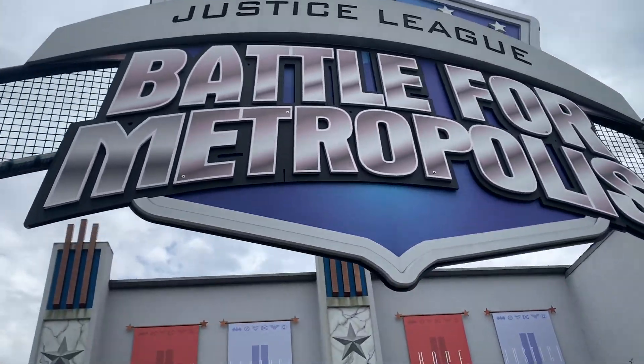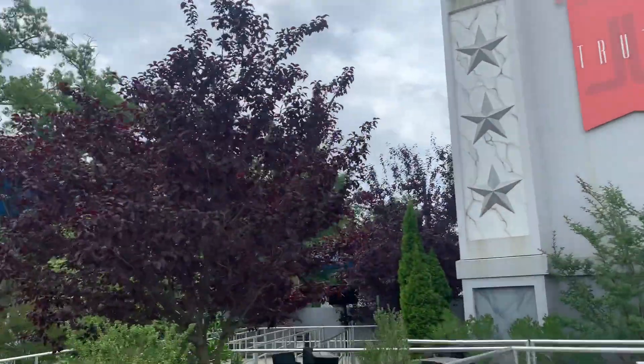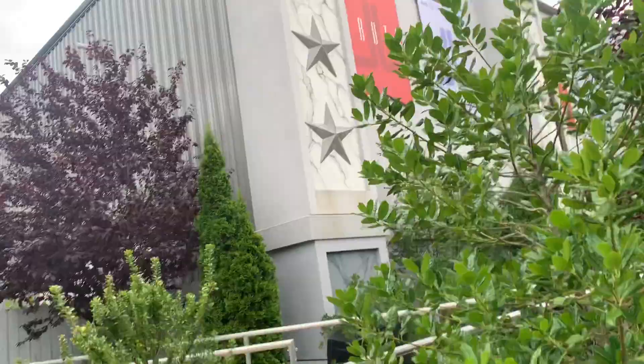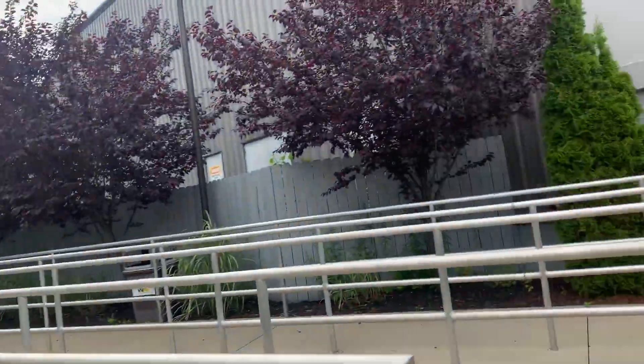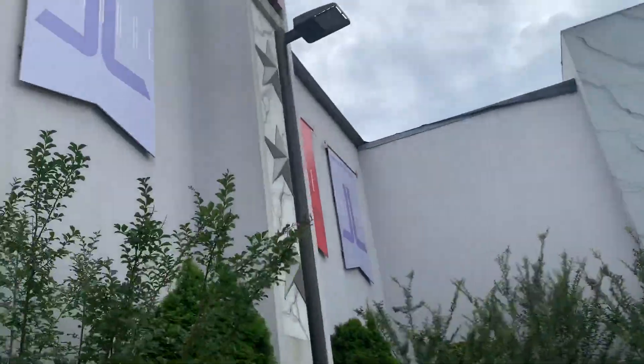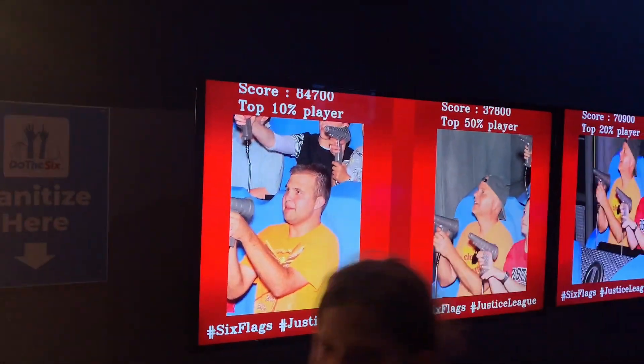We're going to go ahead and ride Justice League: Battle for Metropolis. I've done one of these before at Six Flags Over Georgia about six years ago and I remember it being pretty good. I made the top 10 percent of all-time scores, which just shows you how good I am at these shooting dark rides. But in all seriousness, I forgot how fun that ride was — it's a pretty underrated shooting dark ride. We're going to grab some re-rides and merchandise and call it a day.